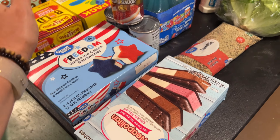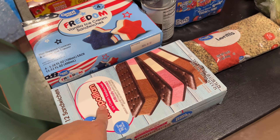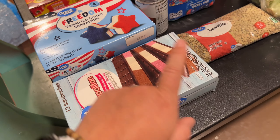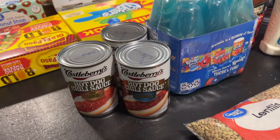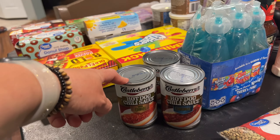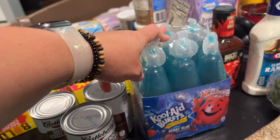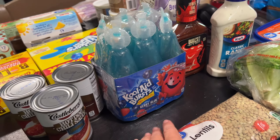We grabbed some more of these as well — we got those last time. We also grabbed some of these Neapolitan ice cream sandwiches. Then I picked up three of the Castleberry chili sauce — I'm making hot dog chili for my niece's birthday party next weekend, so I grabbed three of those.